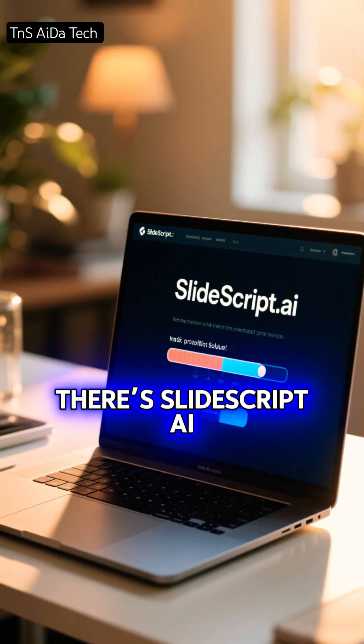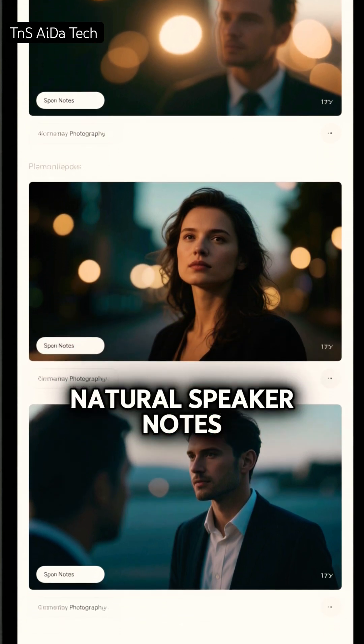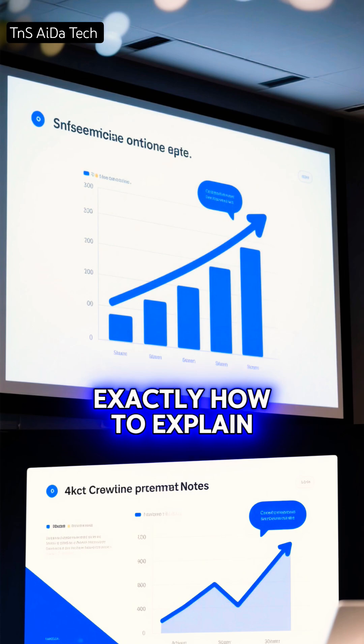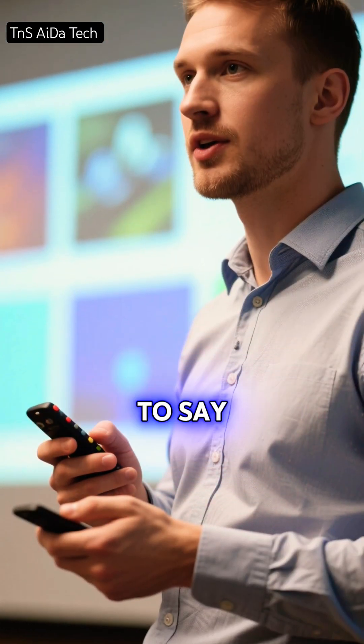For presentations, there's SlideScript AI. You upload your slides, and it creates natural speaker notes. If a slide shows growth numbers, it tells you exactly how to explain them confidently. No memorizing, no panic. You always know what to say.